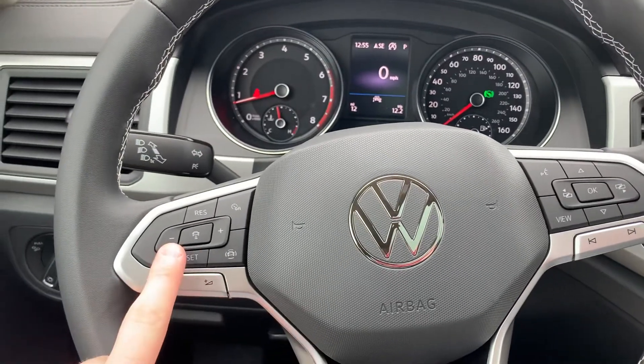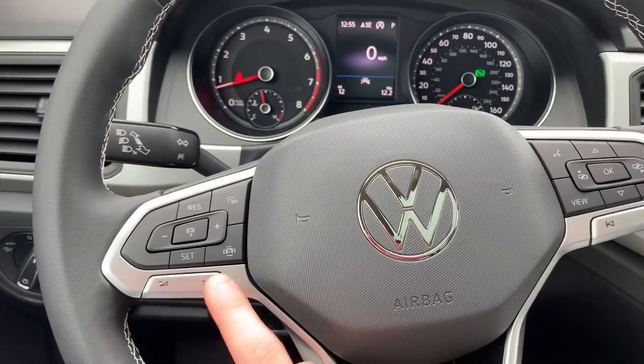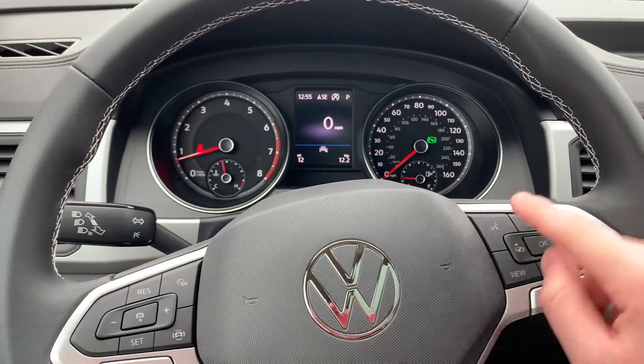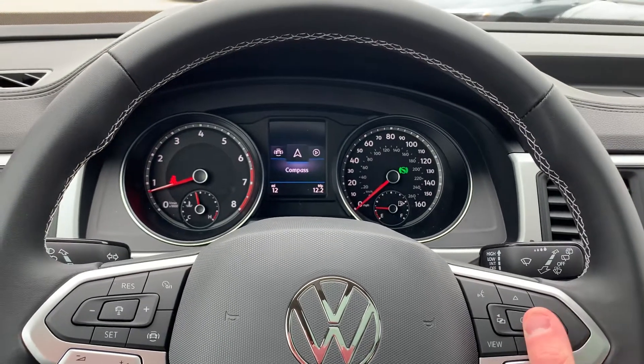On the left side here, you have your settings for your adaptive cruise control, so it'll keep up with the car in front of you. You have your volume settings here. This here is for all your safety tech. And over here you have the option to change the radio station and song, and view your different pages.